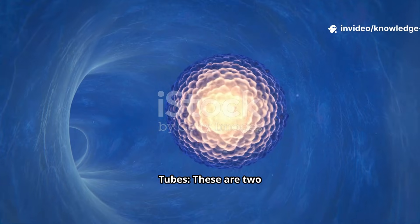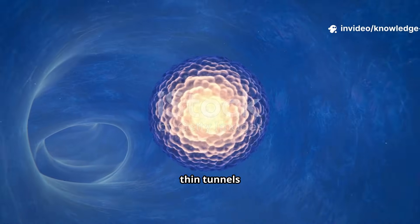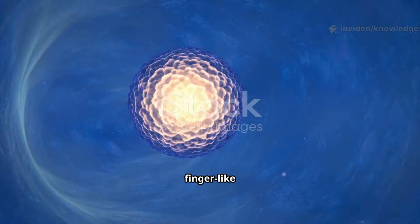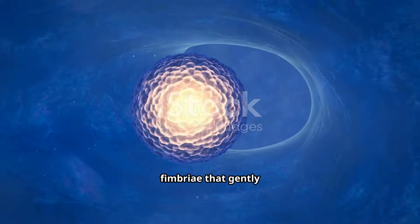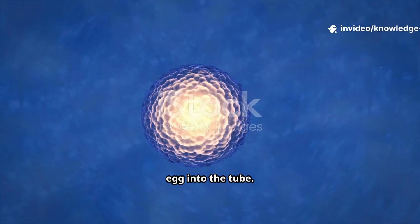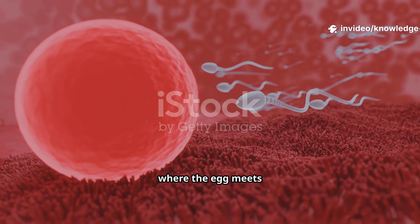The fallopian tubes — these are two thin tunnels connecting the ovaries to the uterus. Their ends have finger-like projections called fimbriae that gently sweep the released egg into the tube. This is usually where the egg meets the sperm.